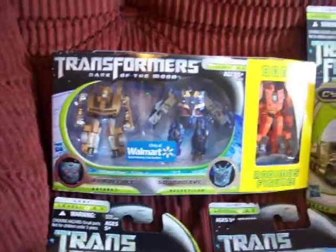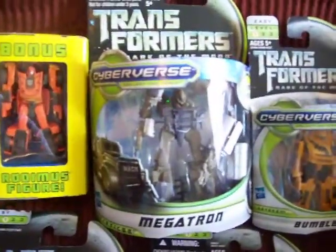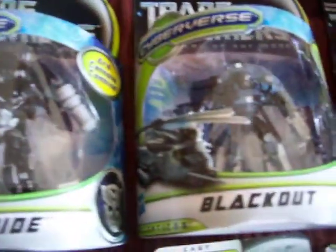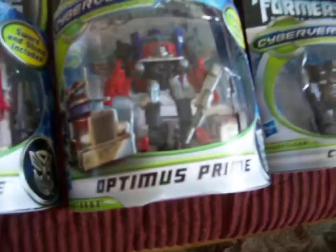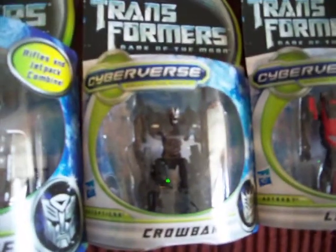I got me some Cyberverse: Megatron, Ironhide, Blackout, Powerglide, Sentinel Prime, Optimus Prime, and I got me a Crowbar, Leadfoot, and Bumblebee.